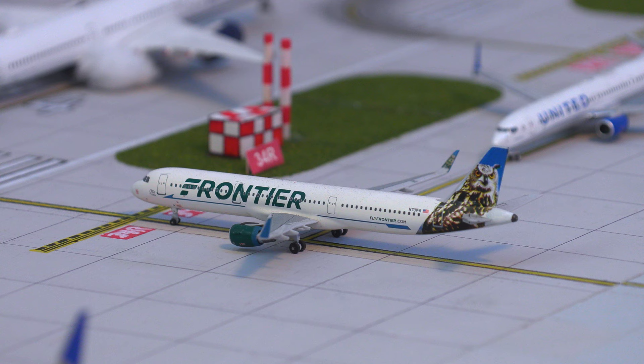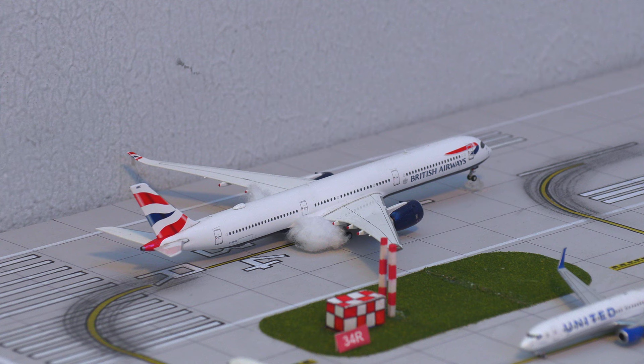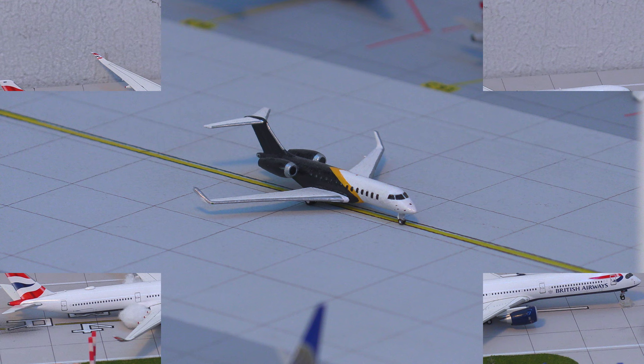Just holding short, we have a Frontier Airlines Airbus A321, second in line for departure and heading out to Portland. And finally, just touching down, we have this British Airways Airbus A350-1000 — the first time this aircraft has been in Denver, Colorado — touching down from London Heathrow.